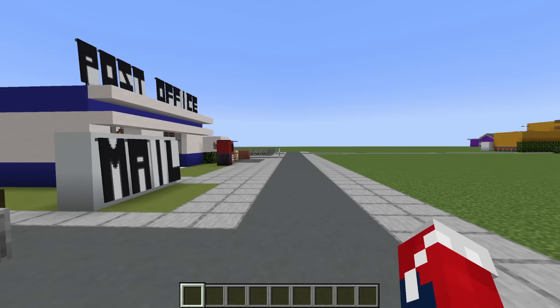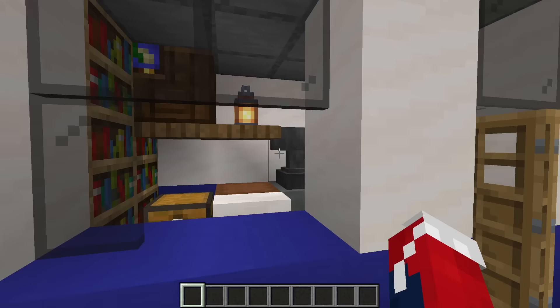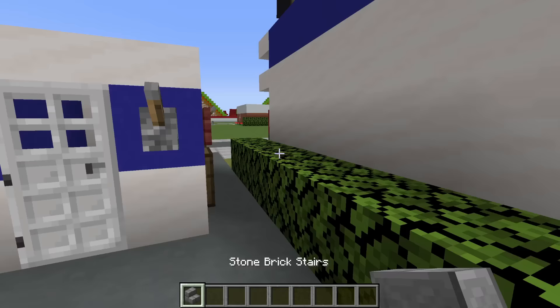Moving on down, we have a post office with a post box and a post van. Inside we have a place for the workers and all sorts of things we can buy. We can even post parcels and packages. Moving back, we have a little warehouse and a garage which would actually lead to our post van. I really, really like this build.